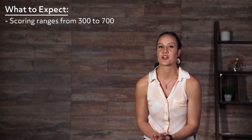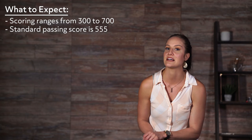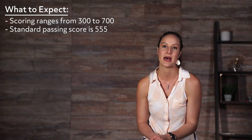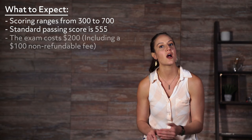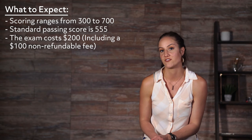SPI exam scoring ranges from 300 to 700, with a 555 being the standard passing score for all ARDMS exams. The exam cost is $200, and this includes a $100 non-refundable fee.